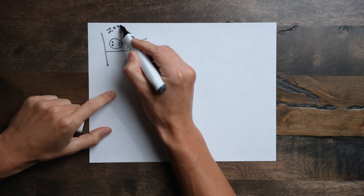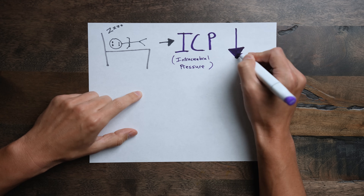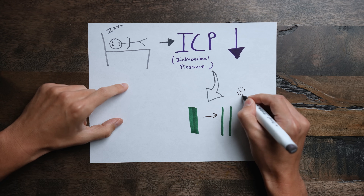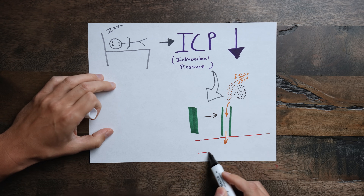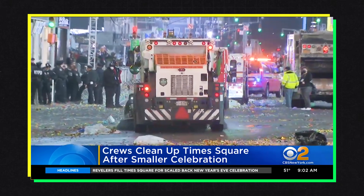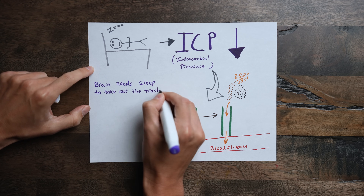During sleep, the pressure inside our brain — our intracerebral pressure — goes down, and this allows our glymphatic channels to open up. This paves the way for damaged cellular components, especially damaged or old mitochondria, to spill over into the bloodstream and get carried away from the brain. So every night, your brain is literally taking out the trash, and if you don't get enough quality sleep, your brain starts to become a landfill.